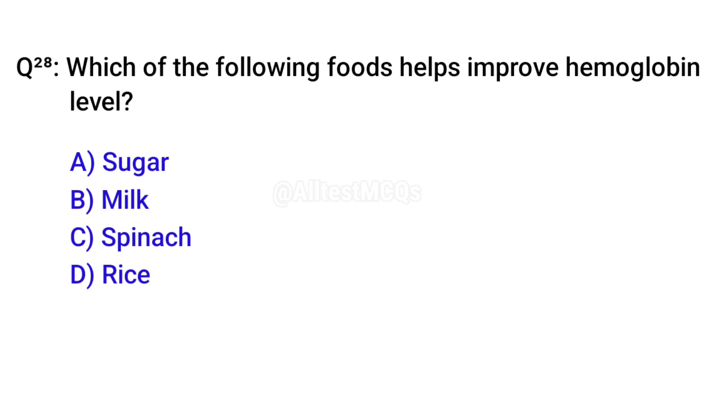Q28. Which of the following foods helps improve hemoglobin level? Right option is C. Spinach.